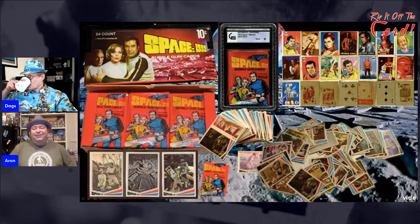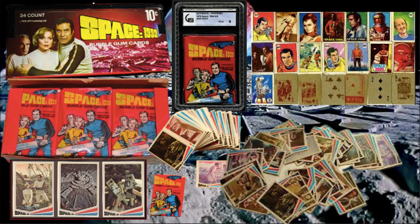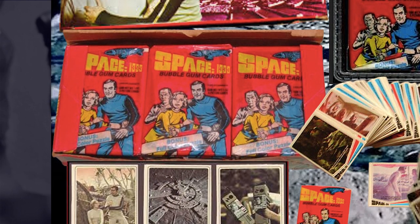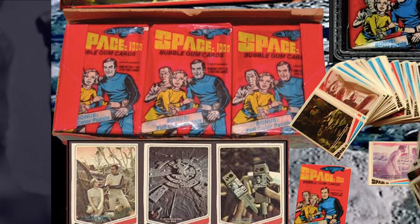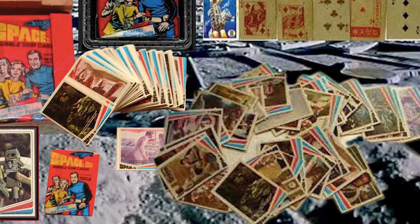Here we have the sort of the classic mainstay of just about every series through the 70s — you've got the cards. Space 1999 cards, I don't know if they were released here, but I found quite a few sets locally. They are all import sets, so I'm pretty sure Scanlon's never did them.